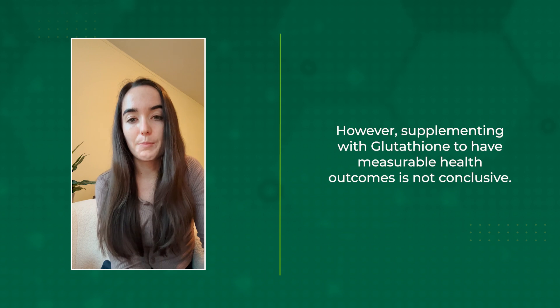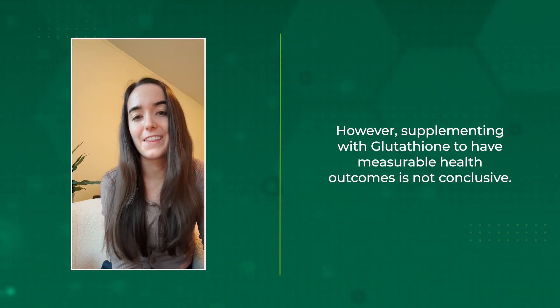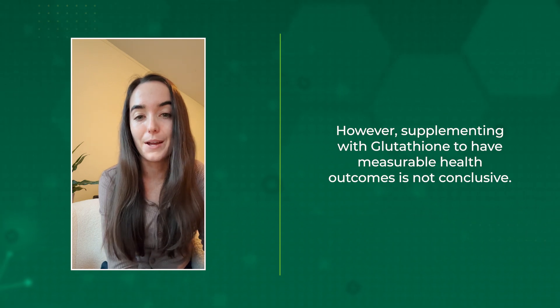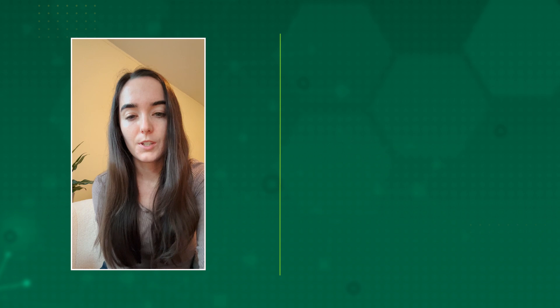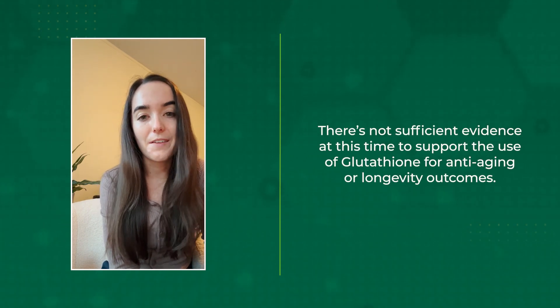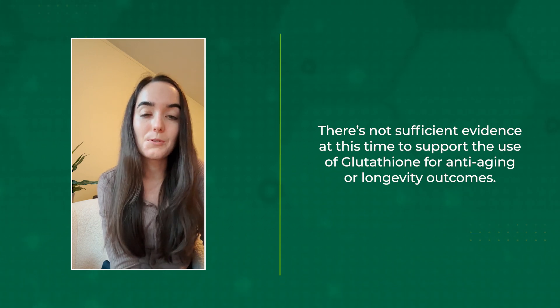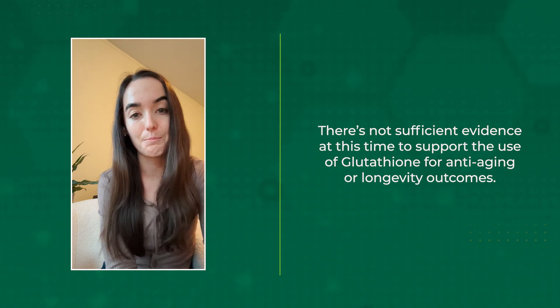However, supplementing with glutathione to increase internal glutathione levels and then have that impact measurable health outcomes is not conclusive. So despite the biochemical potential of glutathione supplements, there's not enough evidence at this time to support the use of glutathione for anti-aging or longevity outcomes.